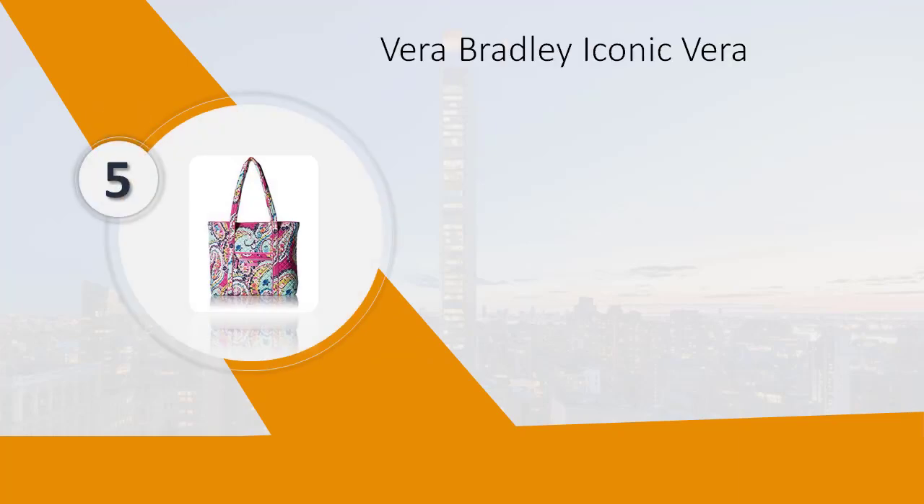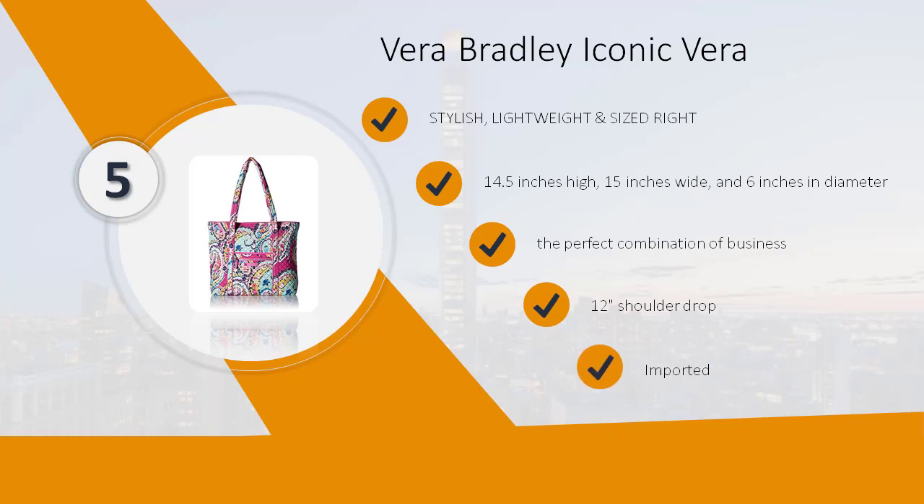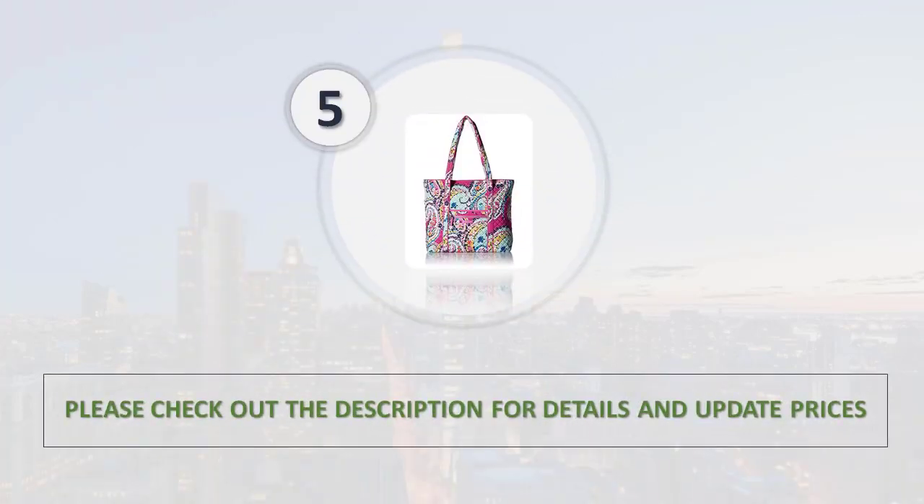Number 5: Vera Bradley Iconic Vera. Stylish, lightweight, and sized right. 14.5 inches high, 15 inches wide, and 6 inches in diameter. The perfect combination of business. 12-inch shoulder drop. Imported. Please check out the description for details and updated price.